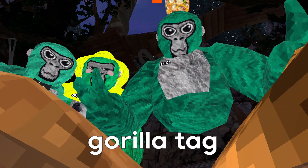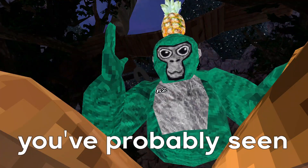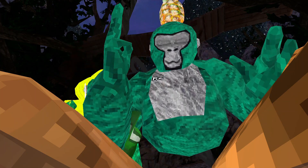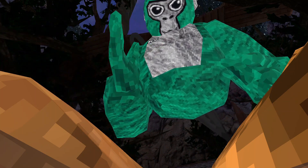Here are some predictions about the new Gorilla Tag space update that might be coming out. You've probably seen all the clickbait videos about the Gorilla Tag space update, but I'm going to be telling you why it's actually going to be happening.